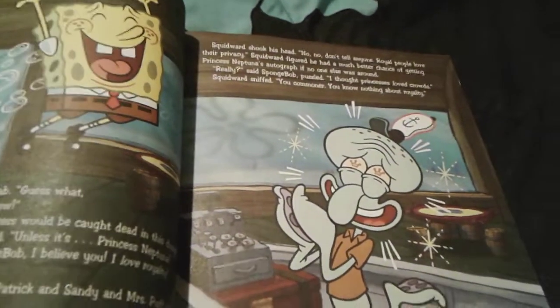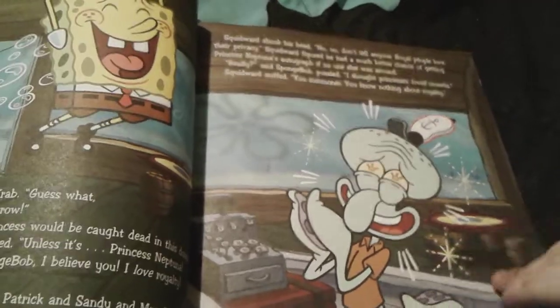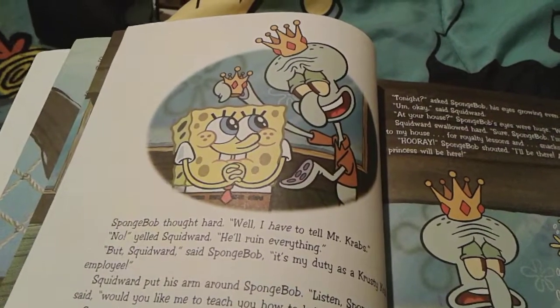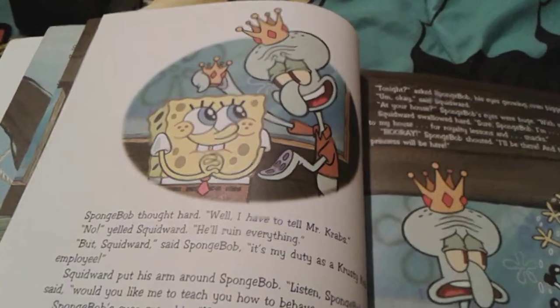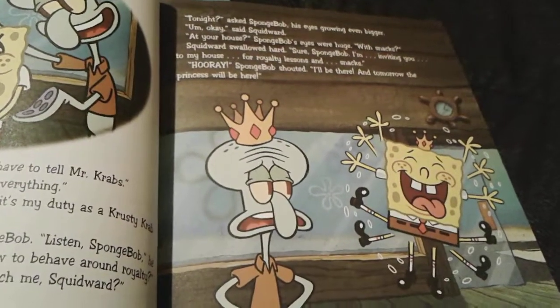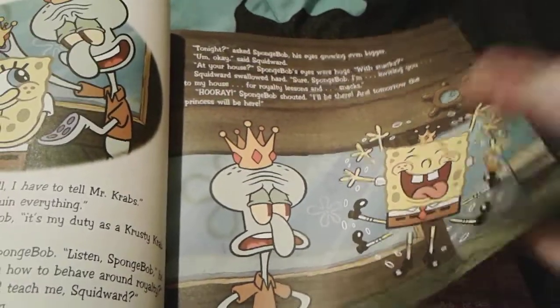He tells Squidward about the princess, and Squidward is very super excited because he loves royalty. Since Spongebob doesn't really know how to act when being around a princess, Squidward actually decides to teach him how to act around a princess. Spongebob is super duper excited and is going to go to Squidward's house for lessons later that day, and he really wants snacks too.